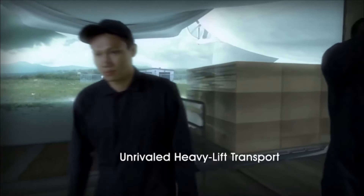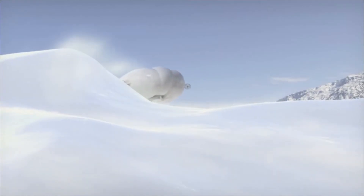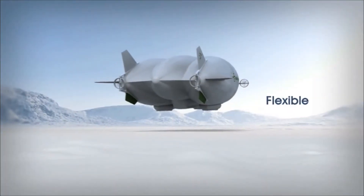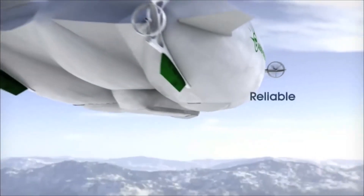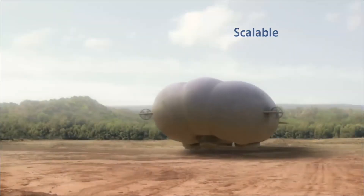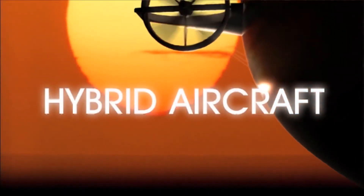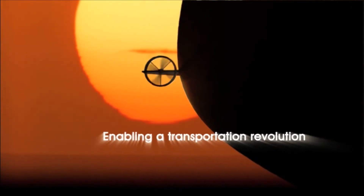Unrivaled heavy lift transport. Unprecedented access to remote operating locations. Flexible. Affordable. Reliable. Scalable. Meeting a large range of customer needs. The Lockheed Martin hybrid aircraft — enabling a transportation revolution.